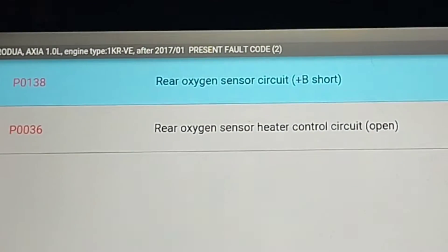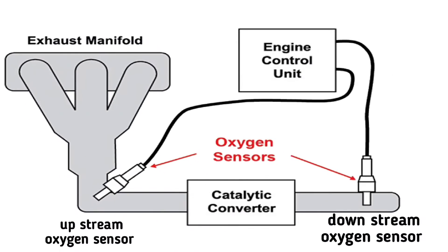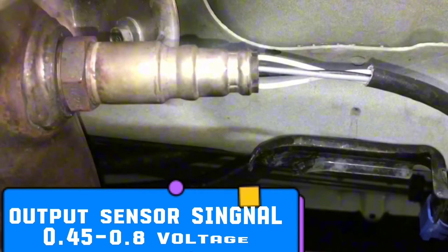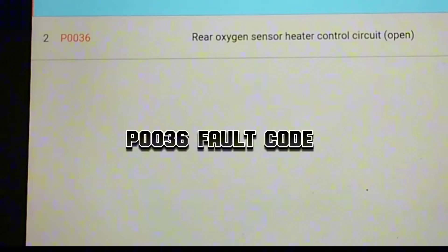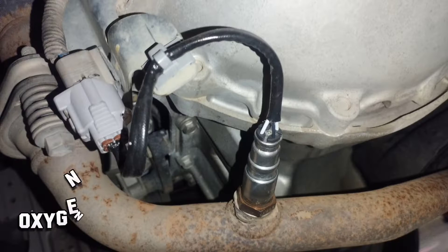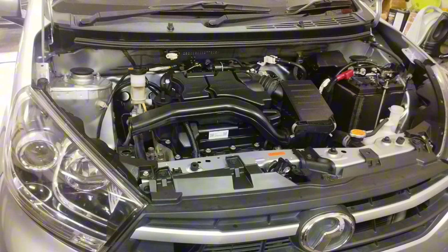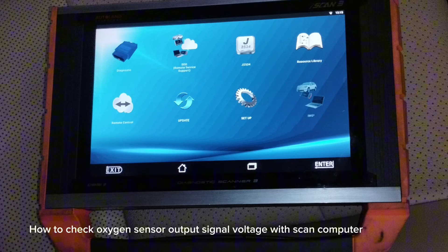Code P0138 is set when the downstream sensor sends a too-high voltage signal for an extended period of time. Too high usually means more than 0.45 to 0.8 volts. Code P0036 is set when the secondary O2 sensor malfunctions, or there is an open circuit inside the oxygen sensor, or a wiring fault in the O2 sensor.